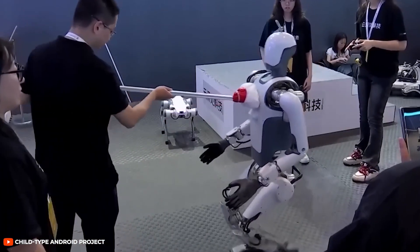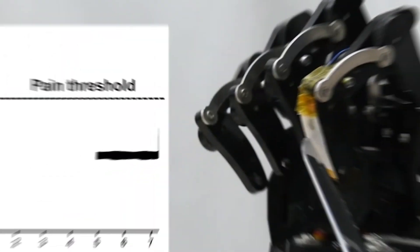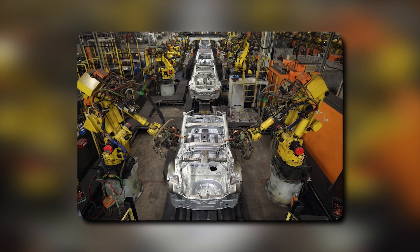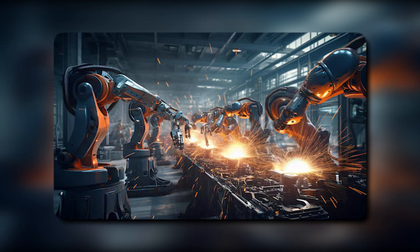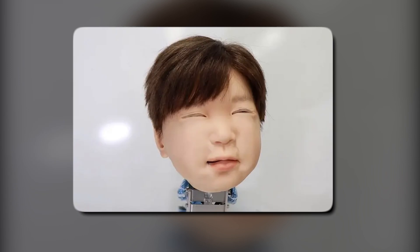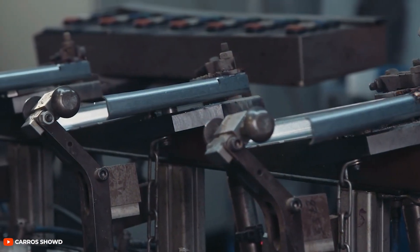On a practical level, equipping robots with pain sensors offers immediate benefits in fields like manufacturing and construction, where safety is paramount. Just as we recoil from sharp or hot objects, a pain-aware robot could withdraw its arm from a jammed machine part or a searing surface, preventing both mechanical damage and potential threats to nearby people. This rapid response could save companies millions in repairs and, more importantly, safeguard human colleagues from accidents. In this sense, pain-sensing robots are seen less as conscious beings and more as advanced tools that protect their own hardware while reducing risks for everyone on the factory floor.